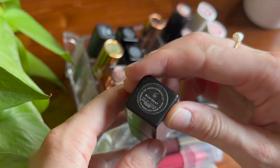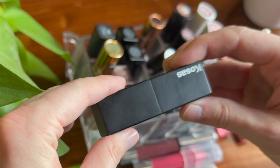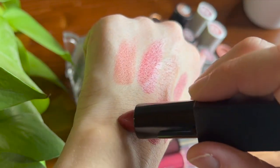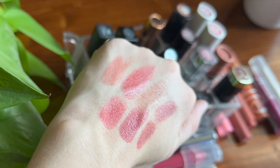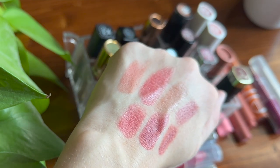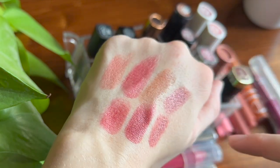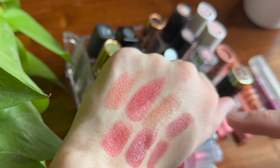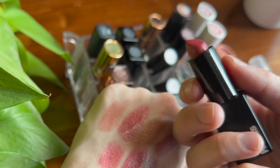I have one lipstick from Kosus in the shade Stardust. It has nice matte black packaging with a magnetic closure. Stardust is a pink shade that's normally not something I would have picked out for myself — I got it from my sister. It's another balmy, sheer, lightweight lipstick. Between similar sheer formulas I probably would prefer the others over the Kosus, though this one smells like vanilla, which is lovely.